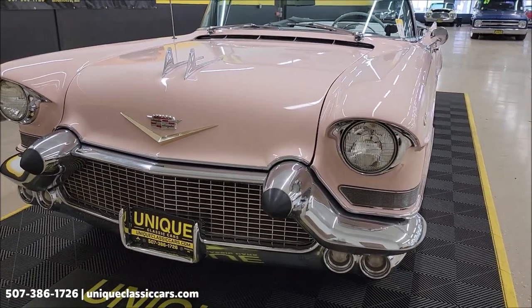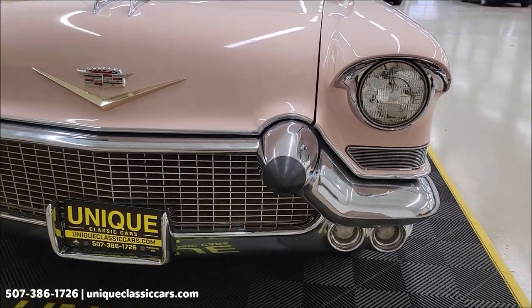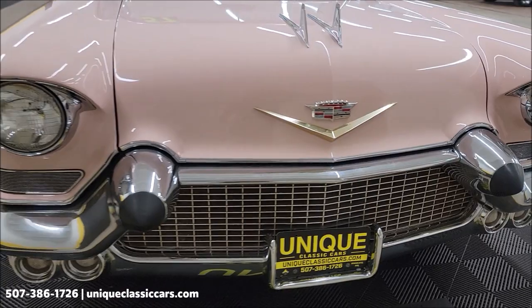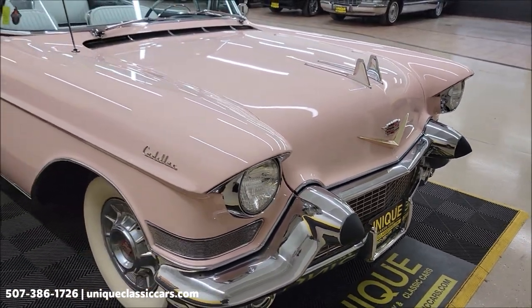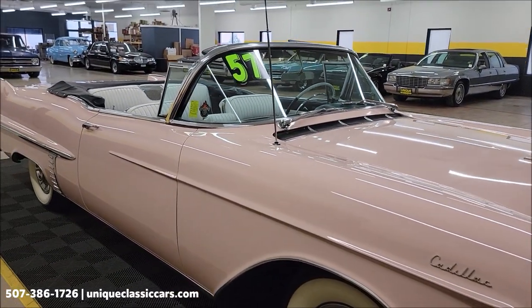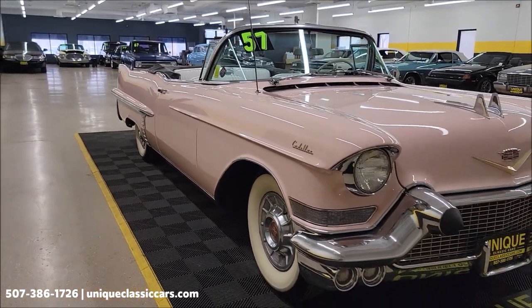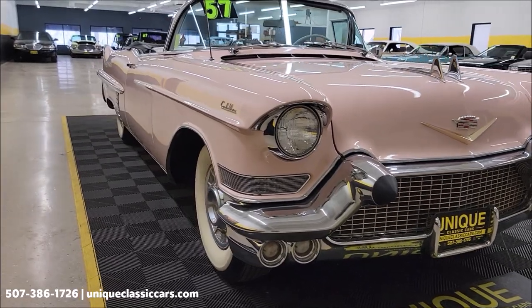Of course the iconic front bumper grille, the chrome, the styling that went into these late 50s cars — just beautiful. There's a 365 V8 underneath the hood, nicely equipped with power steering, power brakes, power top, and power windows. Check out the still pictures so you can see the underside and the engine bay interior.